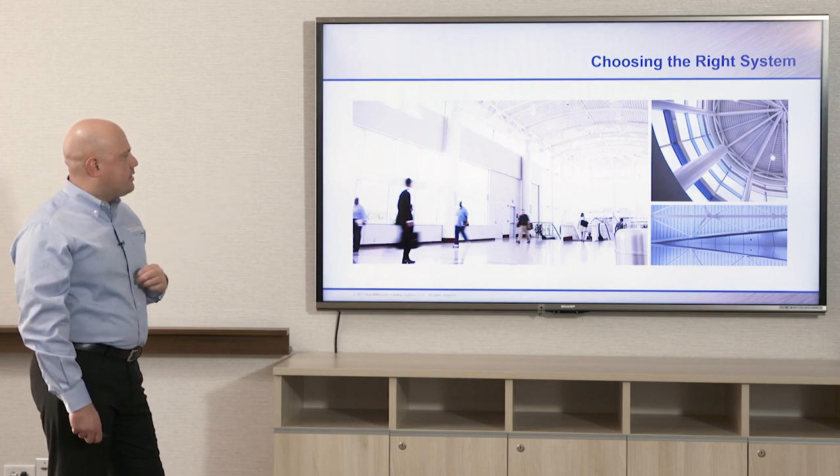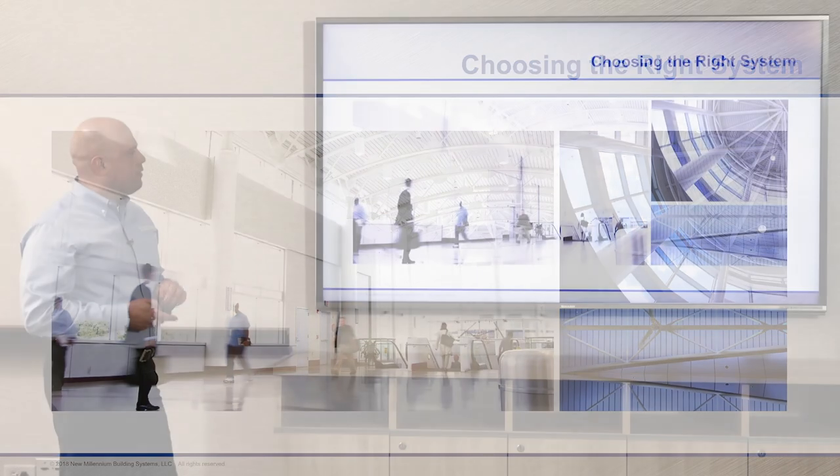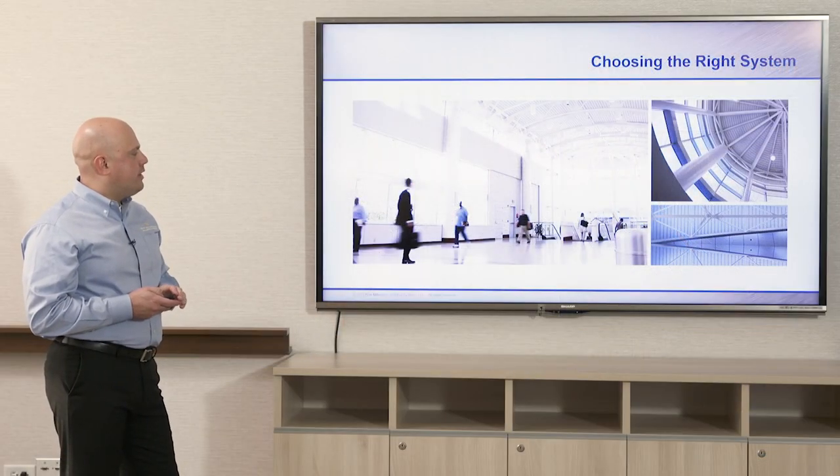This is Charlotte Douglas Airport where dovetail deck has been used — you can see it on the upper roof, in the rental car garage in the lower right-hand corner, and on rotundas throughout the airport in the upper right-hand corner. This is acoustical dovetail deck as well.